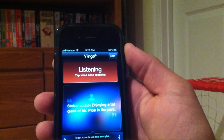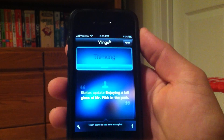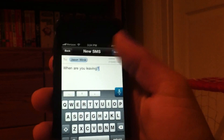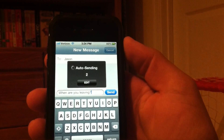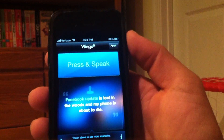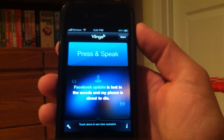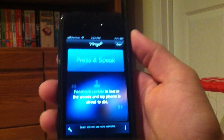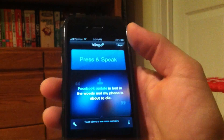Text to Jason: 'When are you leaving?' Just tap it when you're done, and there you go. Click next and it will auto-send your message right after you finish saying it, and there goes my message — it was sent right away.